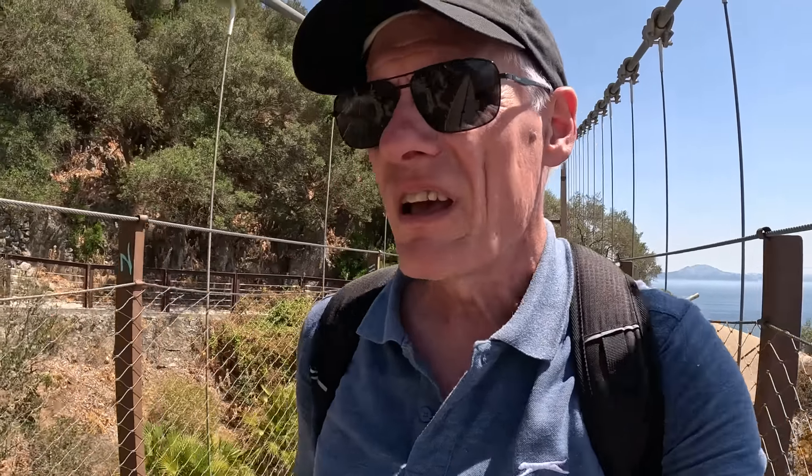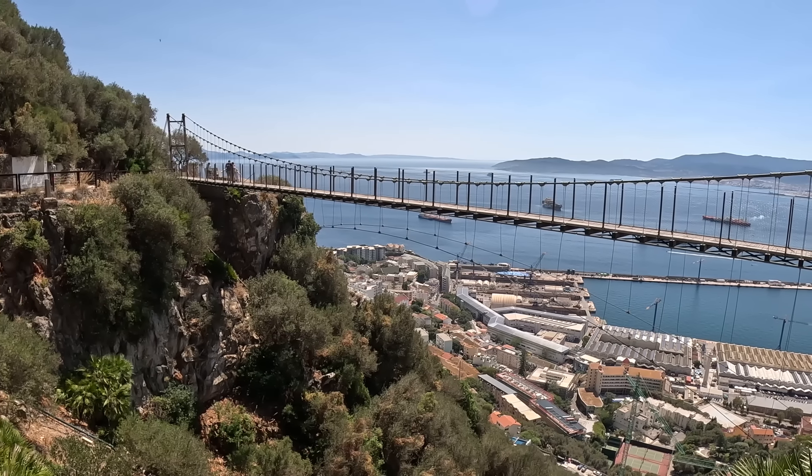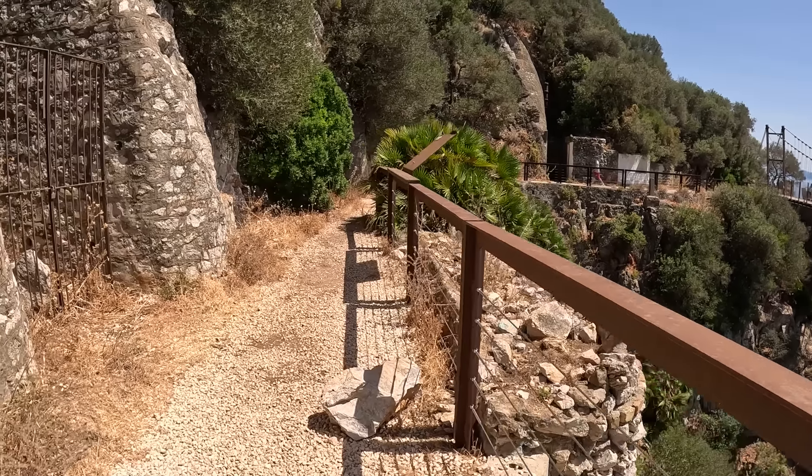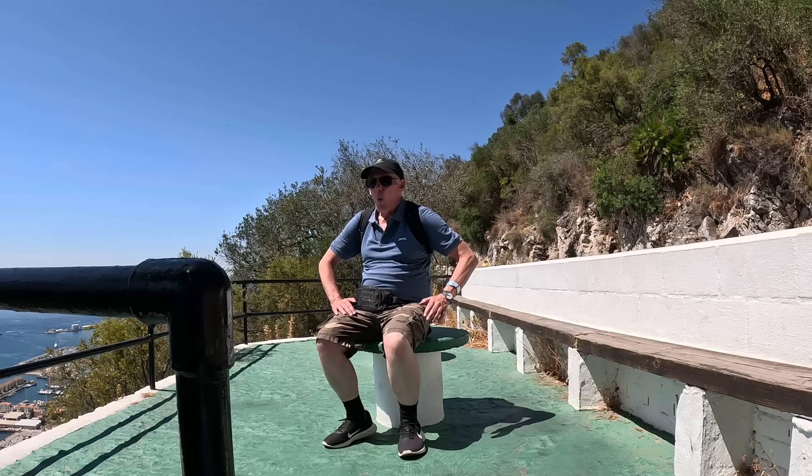Every YouTuber who features Gibraltar features the Windsor Bridge, so I didn't want to be the only one not featuring it. I don't want people saying 'Oh, that Scott from Planes Trains Everything, he didn't even feature Windsor Bridge.' And if you don't fancy walking along that wobbly suspension bridge, there's a little path around here as well. Oh wow, these inclines are an absolute killer — not as sore as the actual steps at the apes den, but pretty sore. Relentless sun, no shade, and just up and up and up.